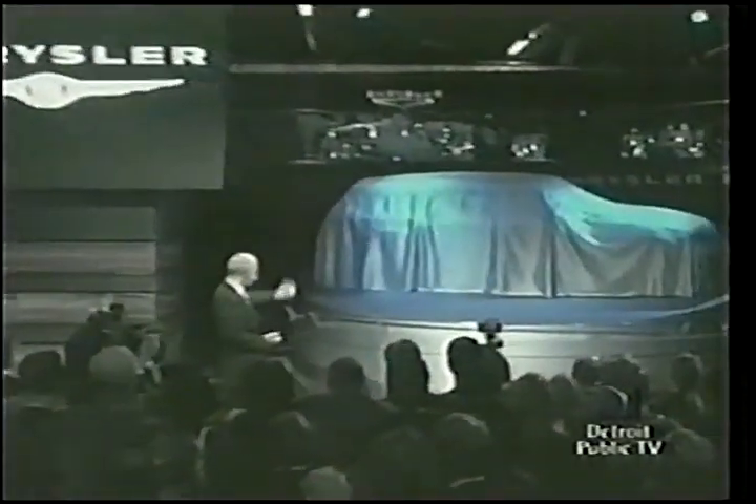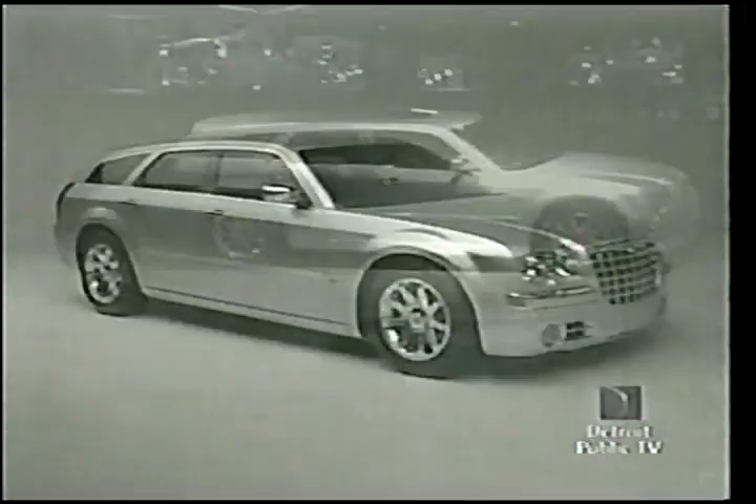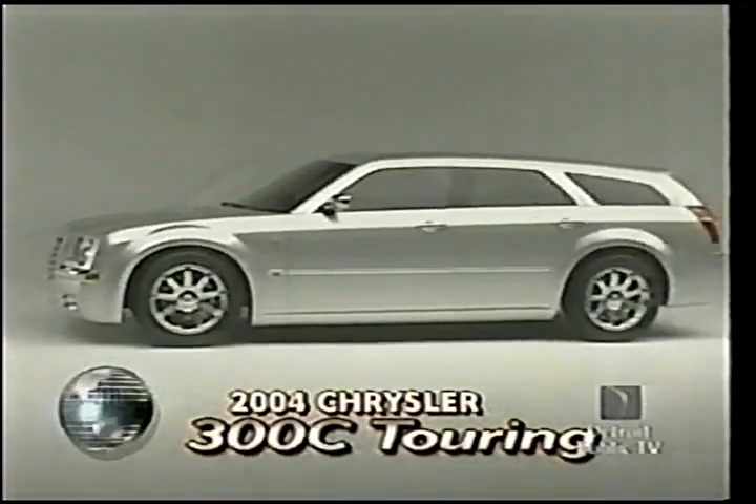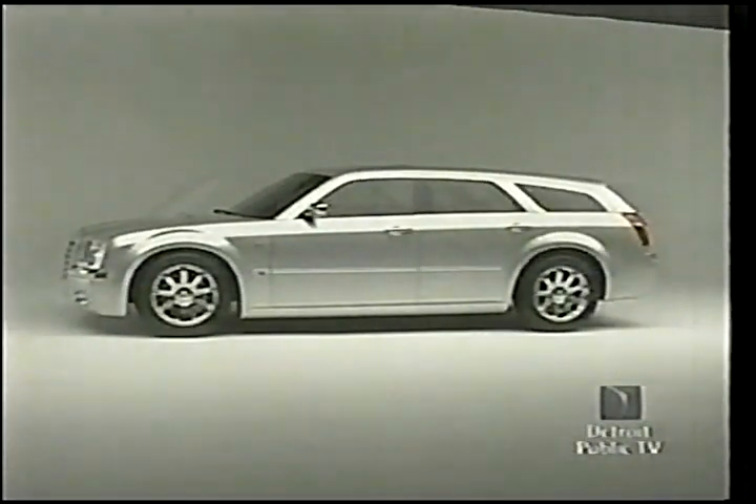The Chrysler group showed it was serious about European sales with this Hemi V8-powered 300C Touring. While made here, it will only be sold over there.